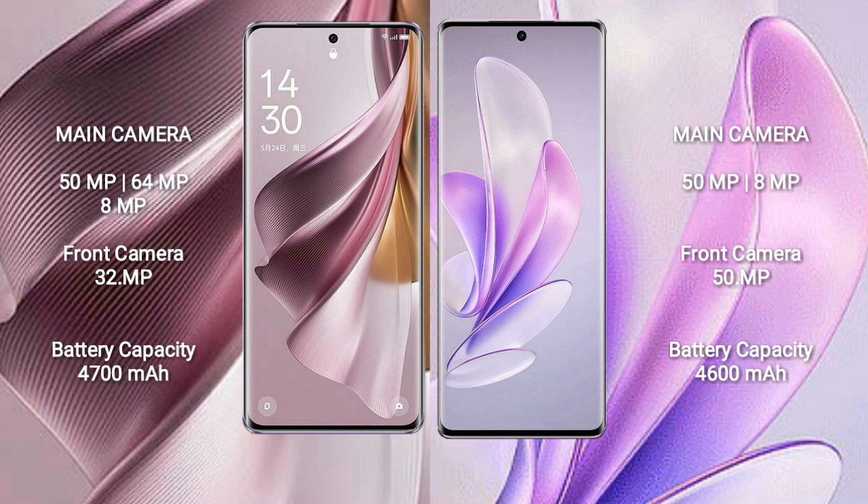OPPO Reno 10 Pro Plus has a 4700mAh battery with 100W fast charging support. Vivo S17 has a 4600mAh battery with 80W fast charging support.